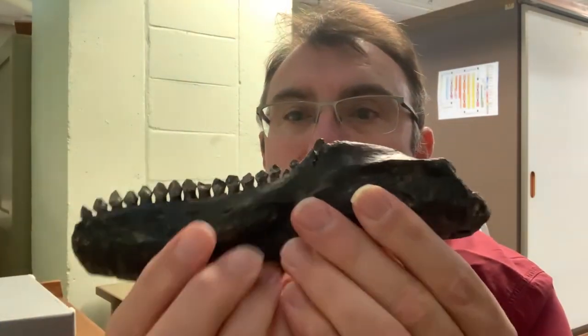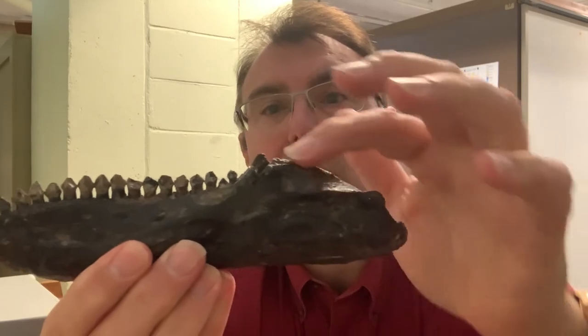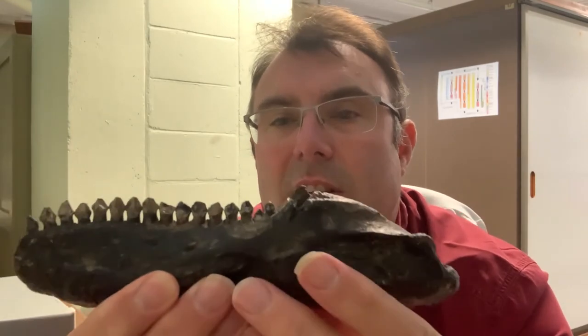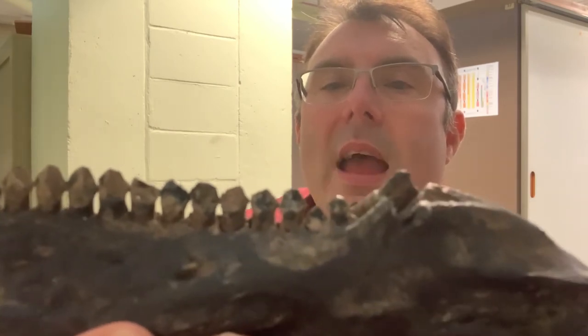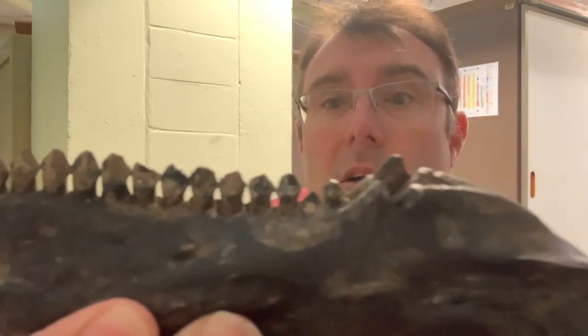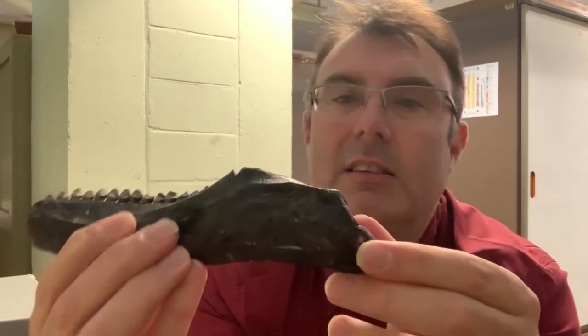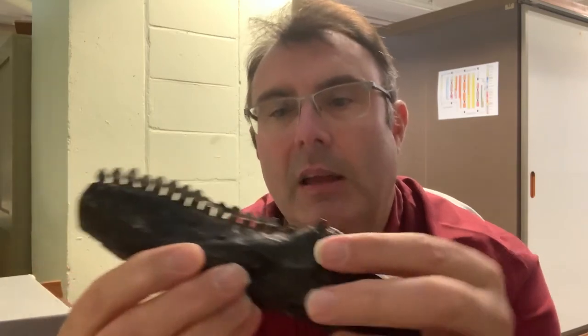I do have a small bit of original Scelidosaurus here to hand — this is one of the lower jaws of the original specimen. You can see it's quite chunky, quite robustly built. This big process at the back is where the jaw muscles would attach, and you can see this beautiful row of teeth. If I bring it in close, you might be able to see some of those wear surfaces on the teeth where the upper jaw teeth were rubbing against them as this animal processed its plant food.